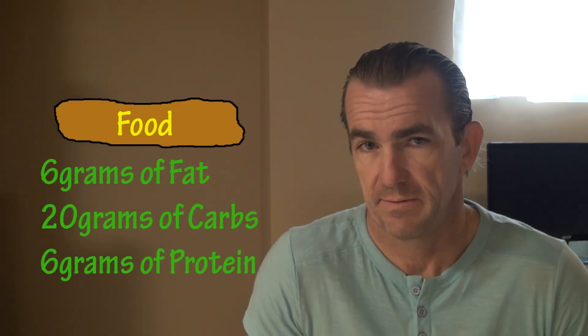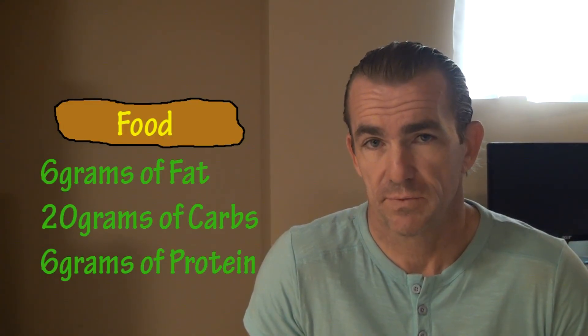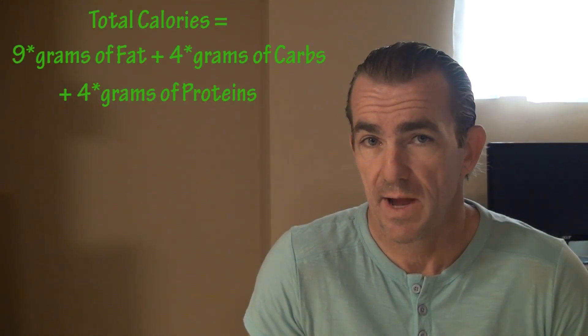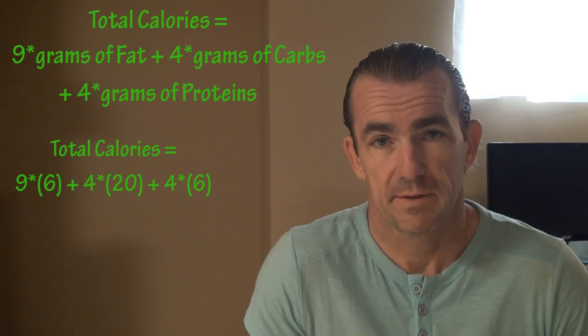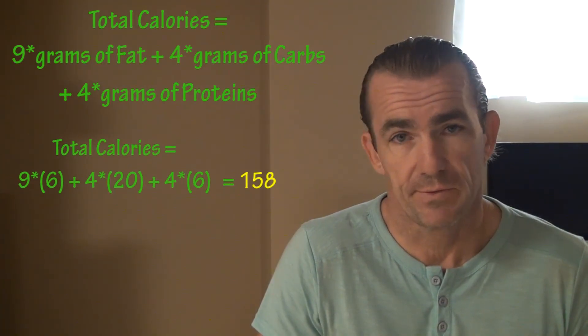So if we had a food item that contains 6 grams of fat, 20 grams of carbohydrate, and 6 grams of protein, we could calculate the total calories using our equation, where total calories would equal 9 times 6, plus 4 times 20, plus 4 times 6. That item would contain 158 total calories.